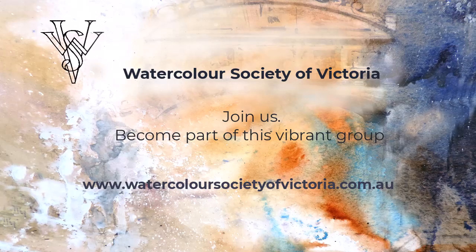Thanks for watching the Watercolour Society of Victoria and another exciting meeting that we had with our members. If you want to know more, come and join us.